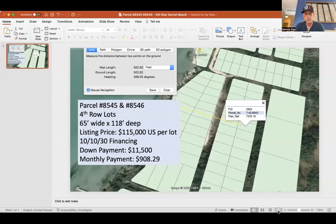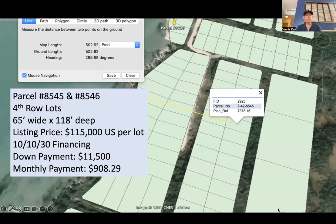Now, to get to more of the nitty-gritty details as far as price and financing terms, let me just pull up one slide. I created a simple reference slide here on PowerPoint. Parcel numbers 8545 and 8546 — these are fourth row lots, 500 feet from the beach. Each lot is 65 by 118 feet, so nice oversized lots. The listing price is $115,000 US per lot.